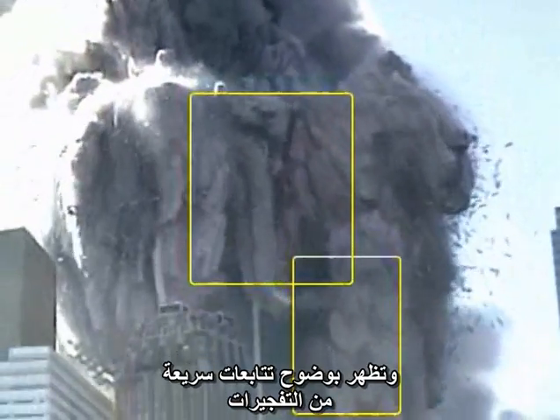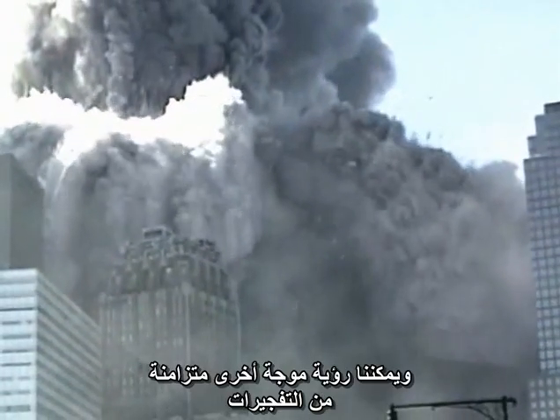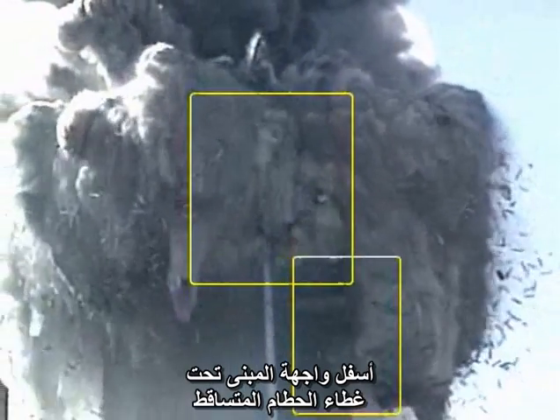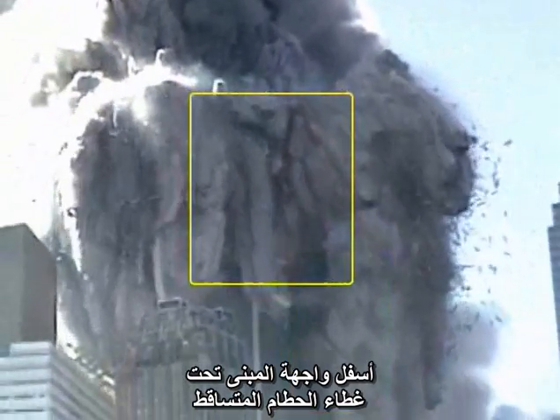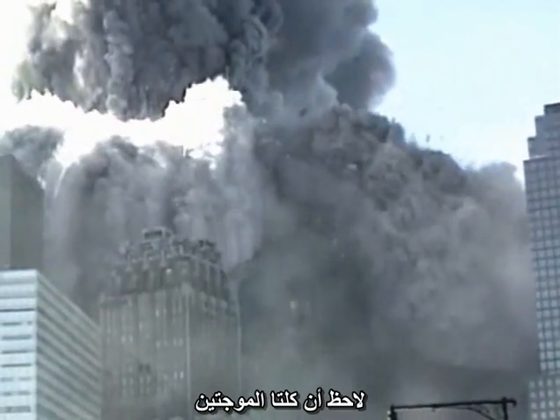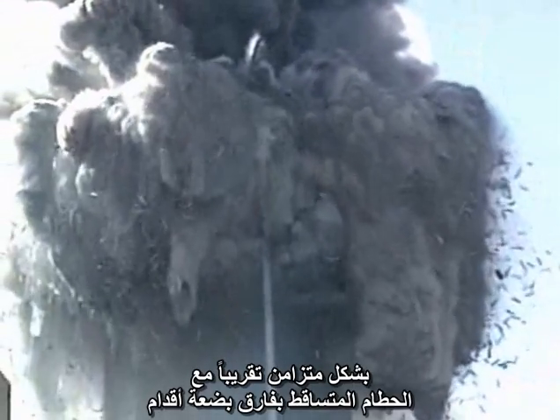Most obvious is a rapid sequence of explosions near the visible corner of the building. But simultaneously we can see another wave of explosions much further down the face of the building, under the canopy of falling debris. Notice that both waves of explosions progressed down the face of the building, nearly keeping pace with the falling debris just a few feet away.